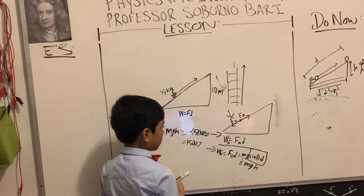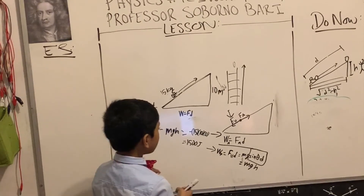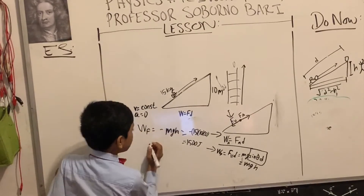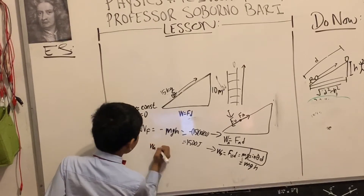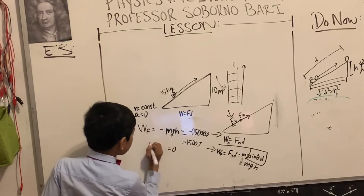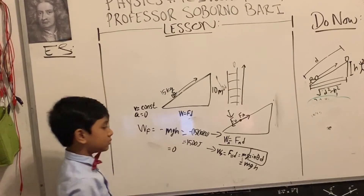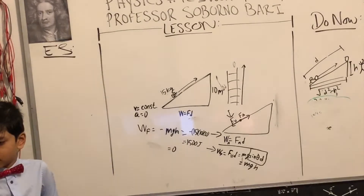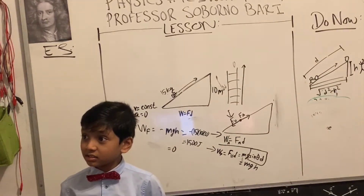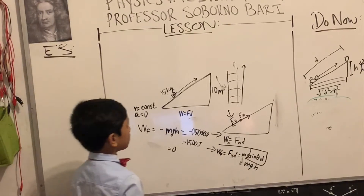What about the work done by the hiker? The net work should be zero since we're moving at constant velocity. So W_A minus W_F equals zero. There are two components of D: L = D cosine theta, which we don't know, and H = D sine theta, which we know is 10 meters.